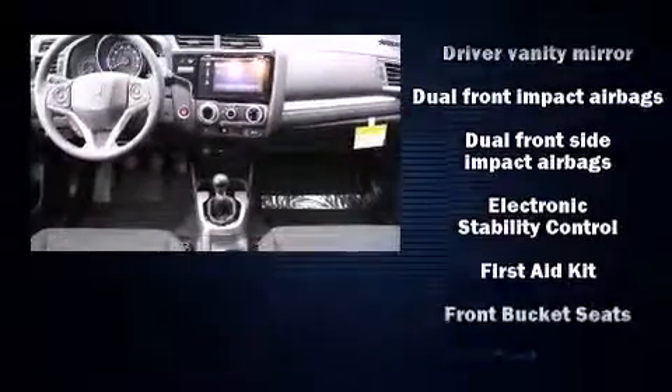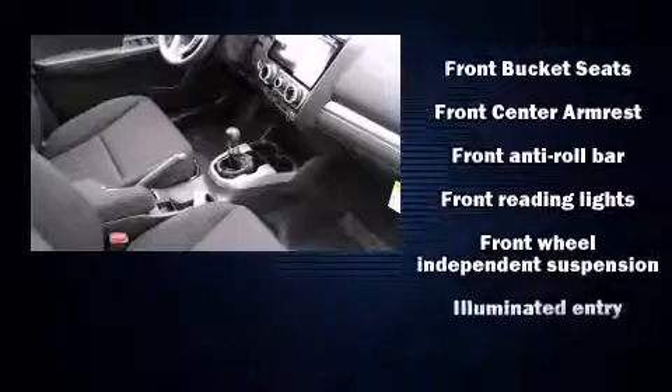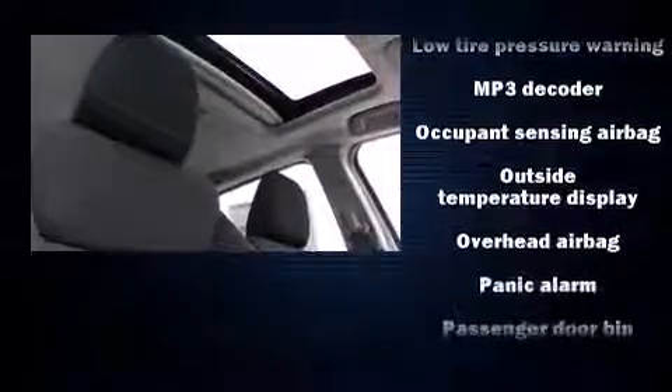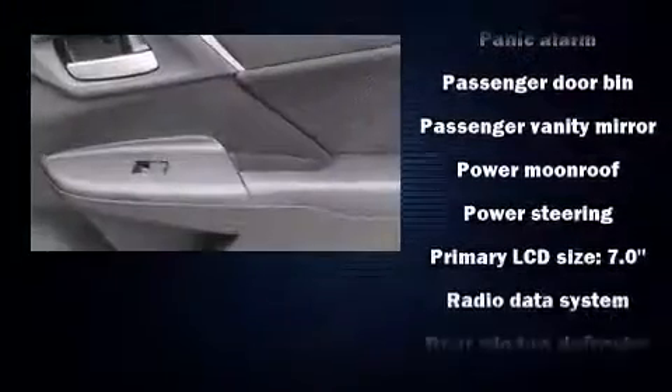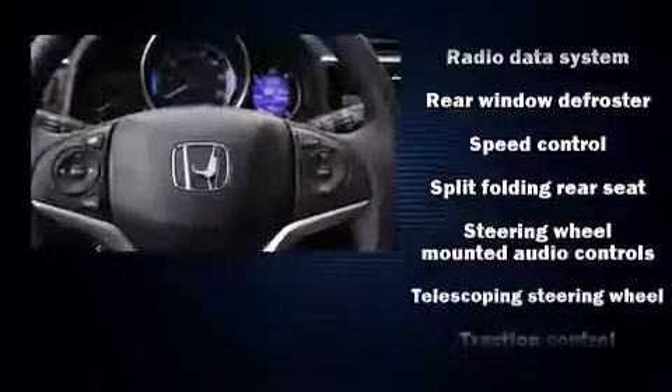Honda ensures the safety and security of its passengers with equipment such as dual front impact airbags, head curtain airbags, traction control, brake assist, and ABS brakes. Various mechanical systems are monitored by electronic stability control, keeping you on your intended path.